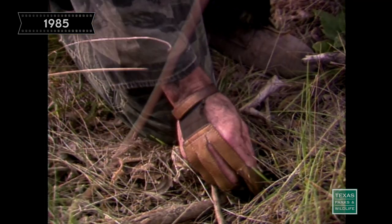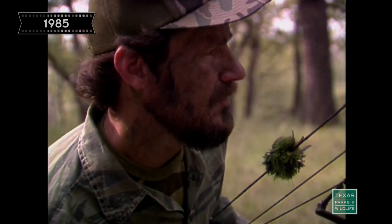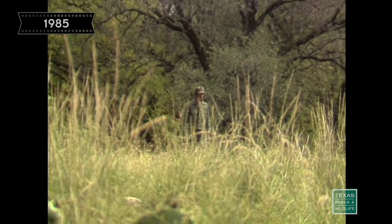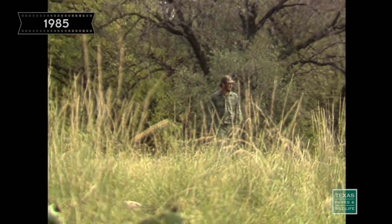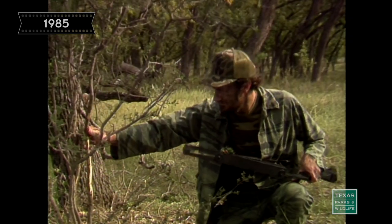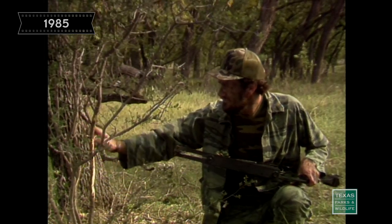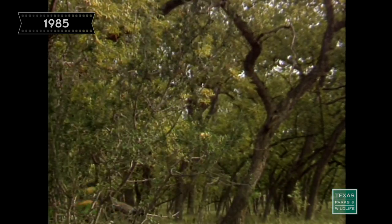Deer droppings or pellets are indications to a bow hunter that the deer has been there at some point in time. What a bow hunter is looking for is the freshness of the pellets, similar to any other sign — whether it's old or new. A rub on a small sapling is generally a good indication that a buck has visited that area. It's his way of marking his territory and also his way of polishing his antlers.